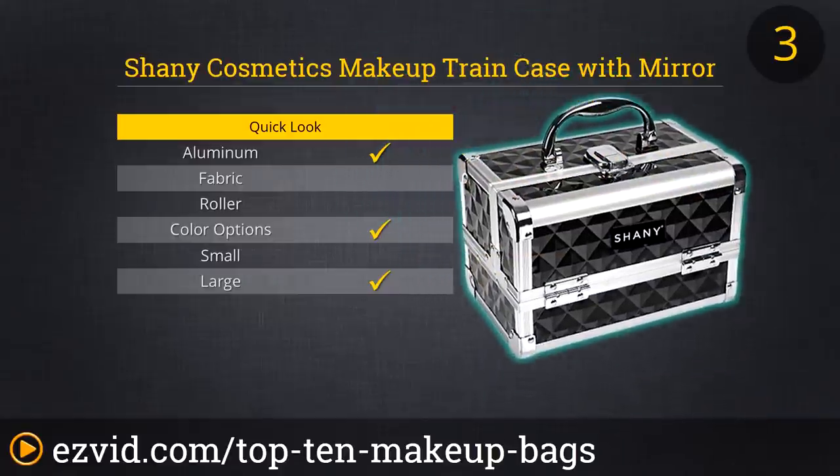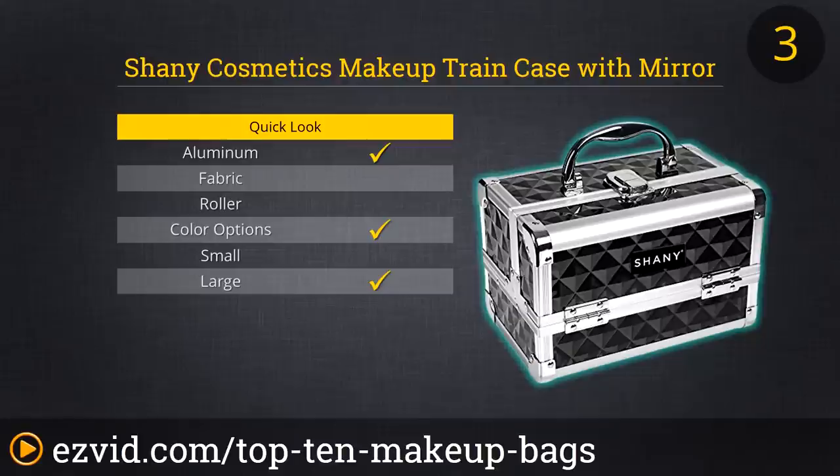It's perfect for storing nail polishes, eyeshadows, lipsticks, and more. It is small, so depending on how much makeup you have, it could be a store-all or perfect for a weekend getaway.